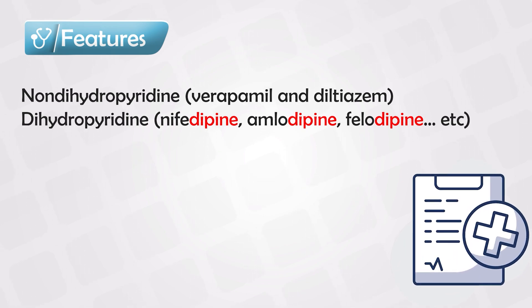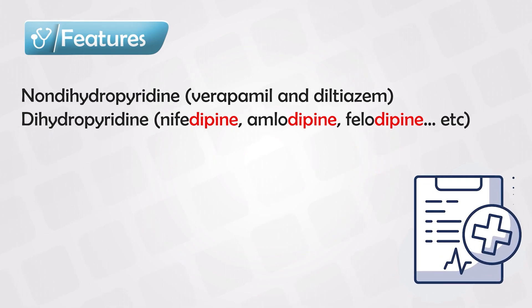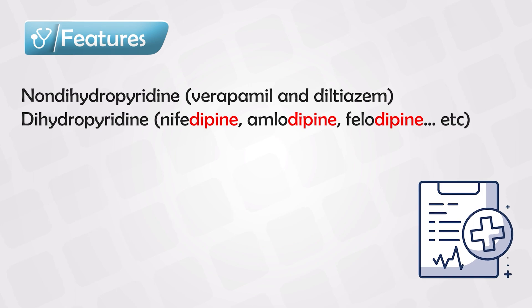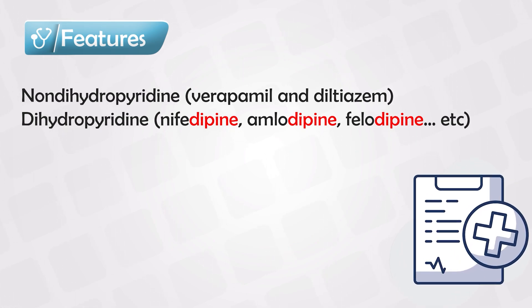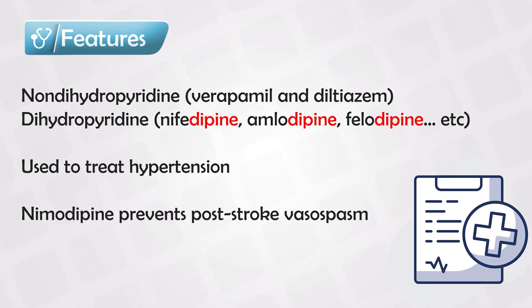The most powerful calcium channel blocker acting in the heart is Verapamil, and the strongest calcium channel blockers acting in the vessels are both amlodipine and nifedipine. When it comes to indications, the main use is for hypertension and to decrease the load of the heart.